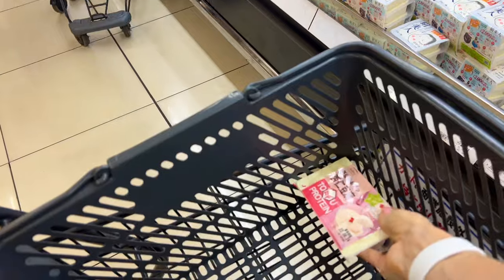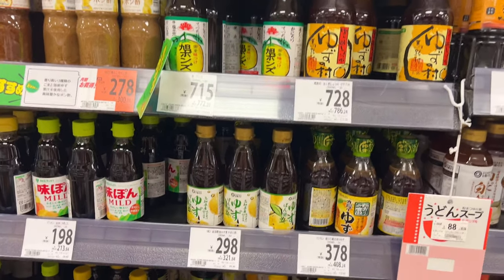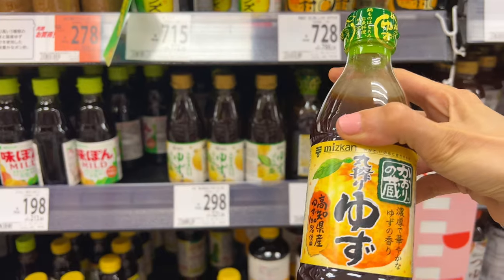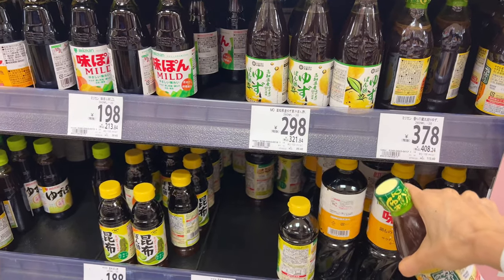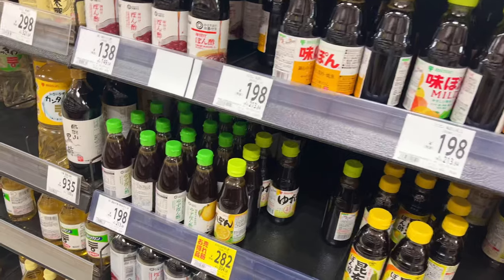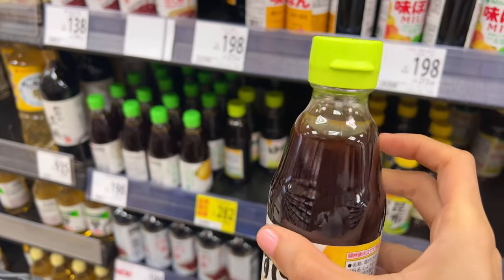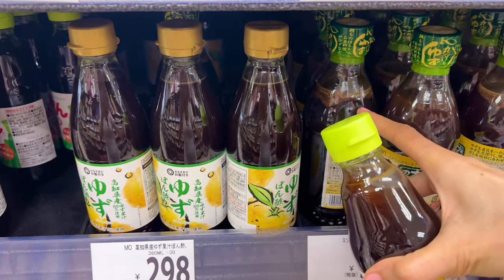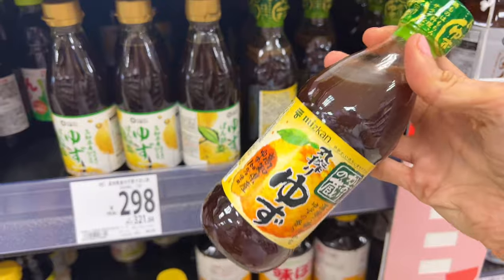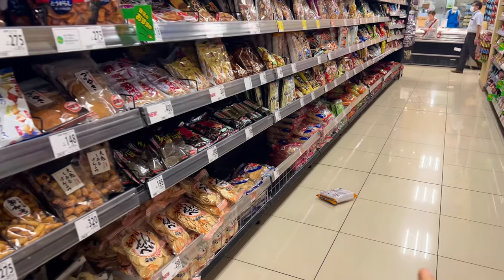This is my favorite tofu — it's so delicious! If you're cooking, I highly recommend this ponzu. It's so delicious but a bit pricey at 378 yen. If it's too expensive, sometimes I buy this one instead. You can see it has more foam here, so it's more real. I love this one so much — you can eat it with steak, salad, anything. It's really good!